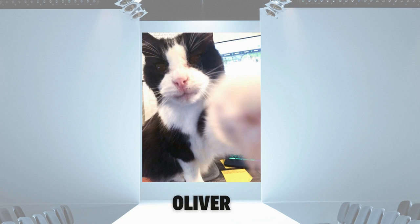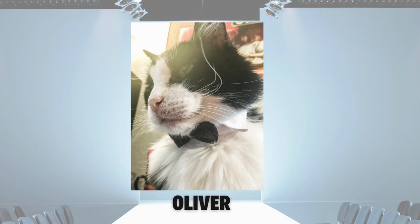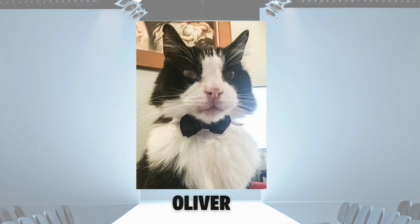Oliver would like your attention. A most dapper gent, he wound up being the only feline in this year's showcase. He looks forward to seeing more cats participating next year.